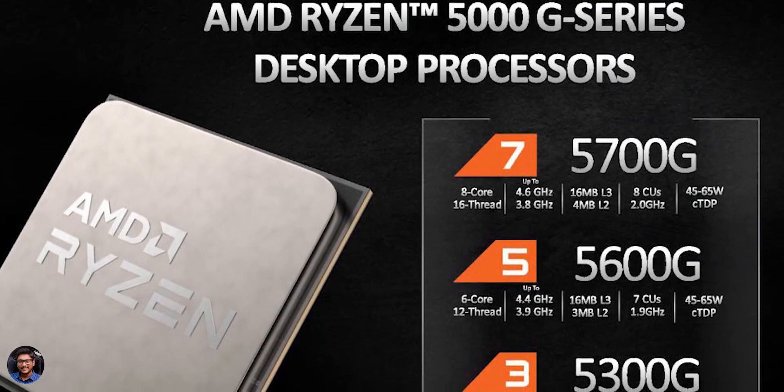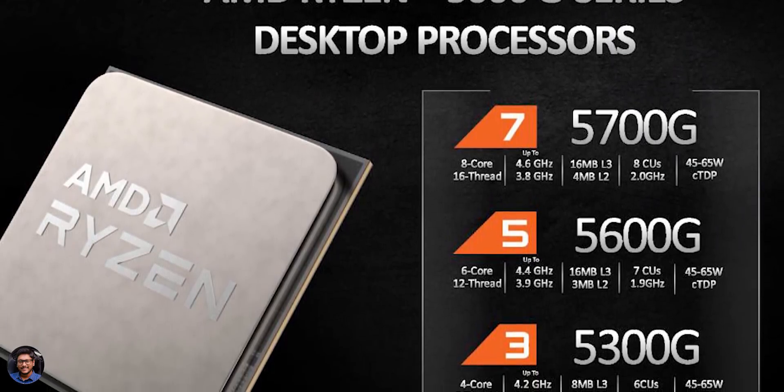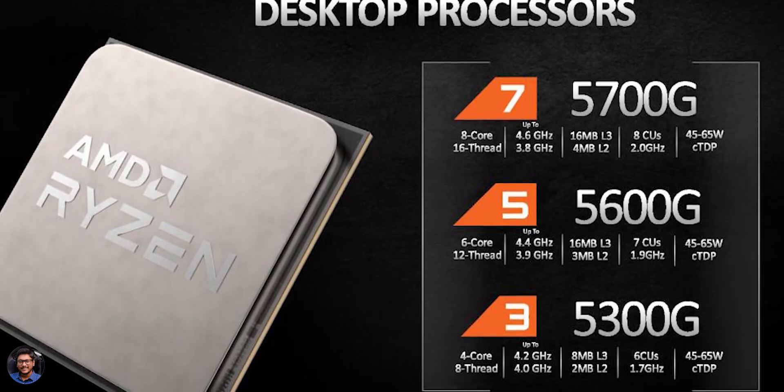Let me tell you about the different APU models that AMD has unveiled. There are basically six different APU models: three from the G series regular lineup and three from the GE lineup, which are the lower-power efficient variants. Only TDP and clock speeds differ slightly on the GE edition.